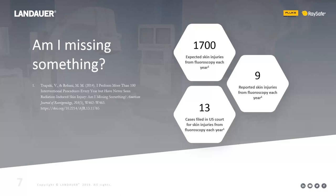I reviewed a paper called 'Am I Missing Something?' written from the perspective of an interventionalist who performs hundreds of procedures yearly and has never seen a serious skin effect. The FDA estimates there are 1,700 expected skin injuries from fluoroscopy each year, but only 9 are reported worldwide — a huge mismatch. A lot of this is because there aren't many requirements to report skin injuries, so they go unreported and we have poor data on how often they're actually happening.